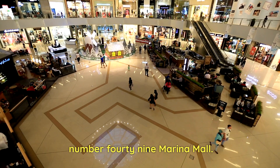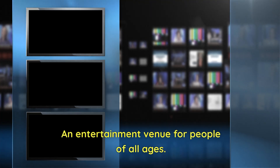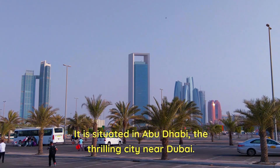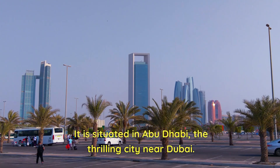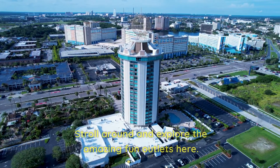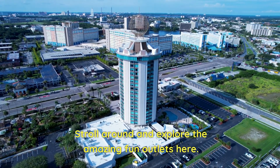Number 49: Marina Mall. An entertainment venue for people of all ages. It is situated in Abu Dhabi, the thrilling city near Dubai, and is the perfect place to travel to from Dubai. Stroll around and explore the amazing fun outlets here.